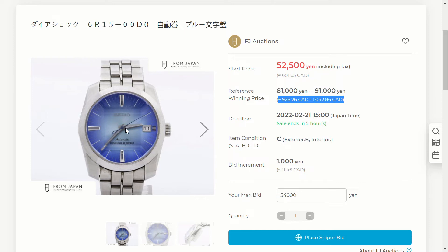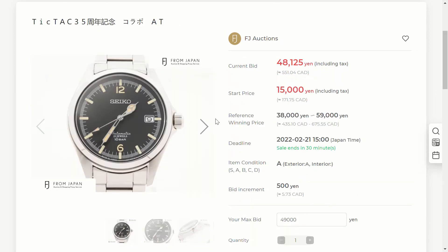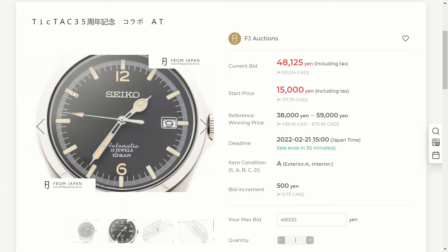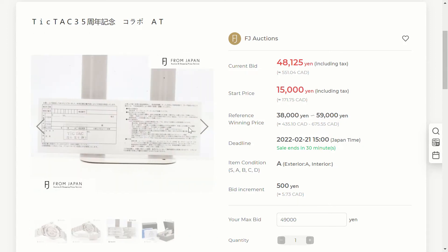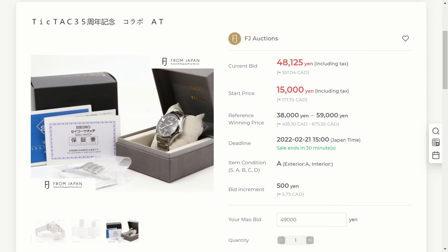Next up we have the Seiko SZSB006, a watch commemorating the 35th anniversary of Tic Tac — the retailer in Japan, not the mints. The dial looks similar to the Seiko Alpinist, with a black dial, cream-colored indices and hands. On the back we have the 4R35 movement, which is unfortunate — I wish it had the 6R35 with the 70-hour power reserve. But the box, warranty, and all papers are included.